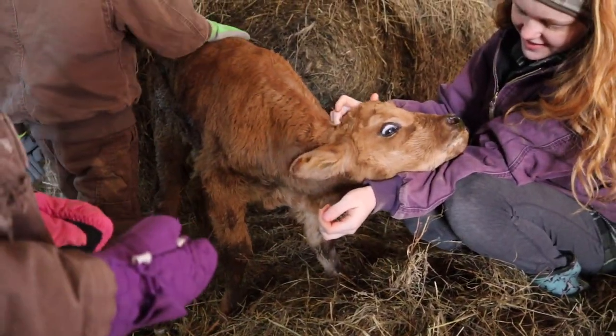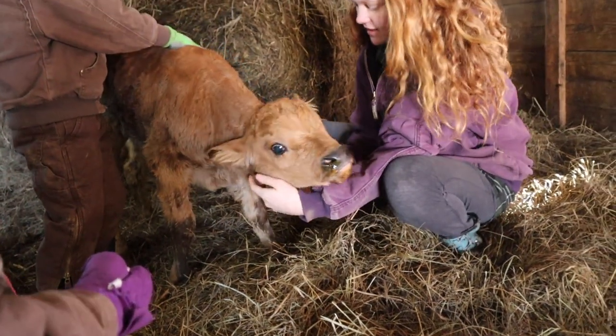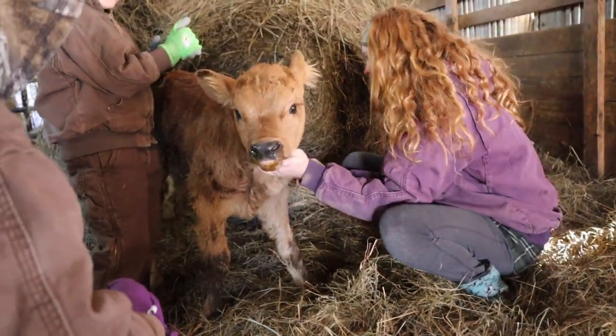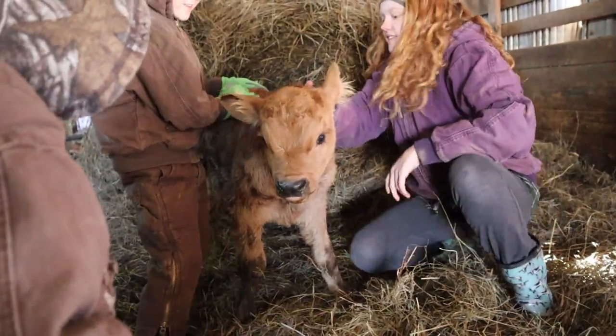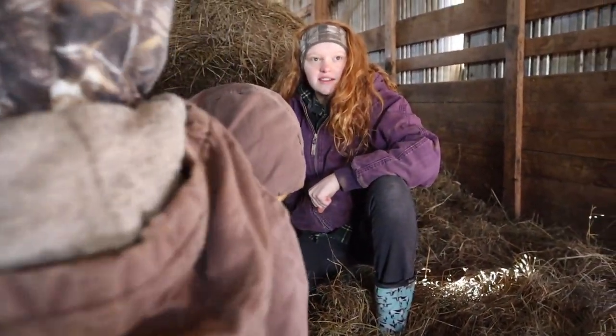She's very fresh — you can see how fresh she is. And it's like 20 degrees, feels like 13 or something ridiculous like that out here. It's very cold. Okay, let's take some pictures.